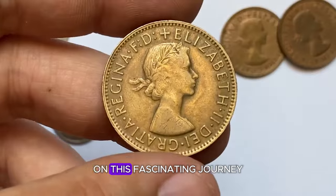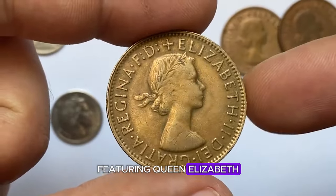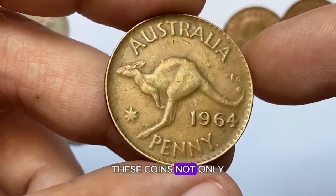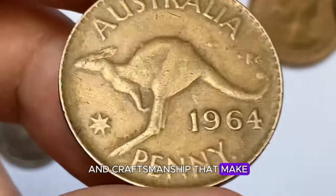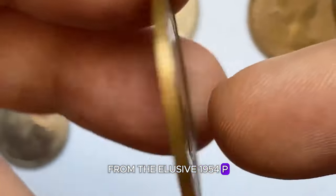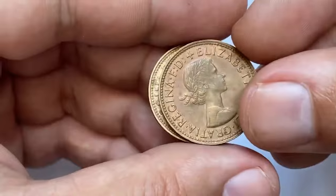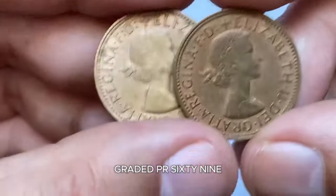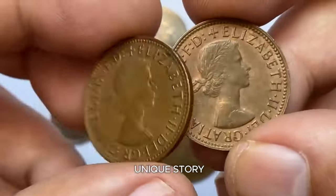Thank you for joining us on this fascinating journey through some of the rare and valuable coins featuring Queen Elizabeth II that have recently fetched impressive premiums at various auctions. These coins not only hold significant historical value, but also showcase the intricate artistry and craftsmanship that make them highly sought after by collectors around the world. From the elusive 1954P Australian halfpenny proof coin, which sold for an astounding $1,800, to the 1989 Elizabeth II Silver Proof 10th Anniversary Maple Leaf $5 coin, graded PR-69 Deep Cameo by PCGS and sold for $119 — each coin tells a unique story.